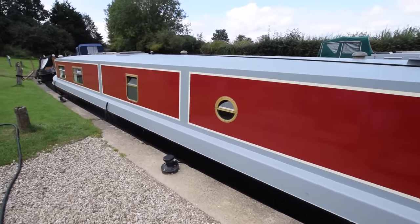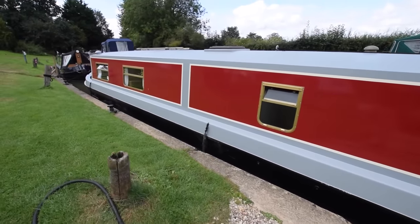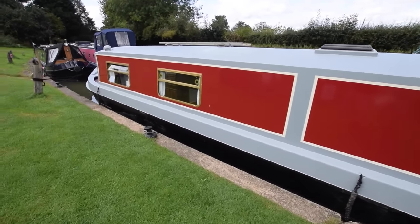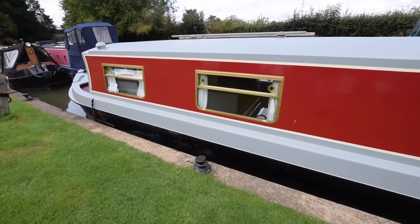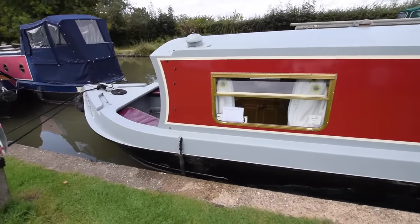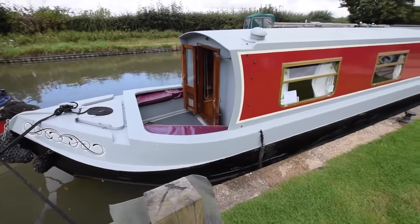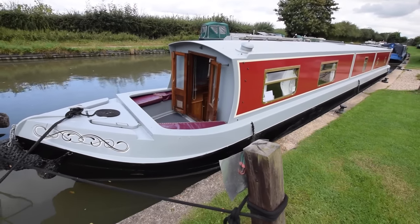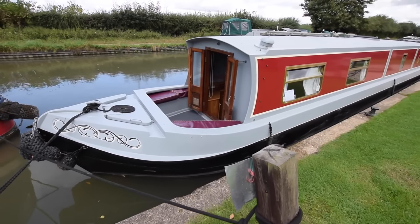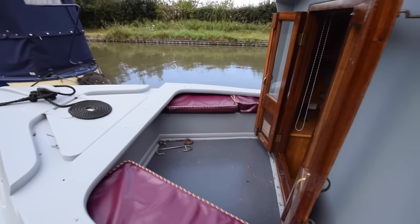Combination of portholes and bus-style windows. There is a Houdini hatch in the galley, which is quite a nice feature — adds light and air. Good size, 55 feet — go anywhere. Well, 58 feet you can go anywhere, but there's a lot in this boat actually. Comfortable cushions for the seats both front and back. Let's go and have a look.